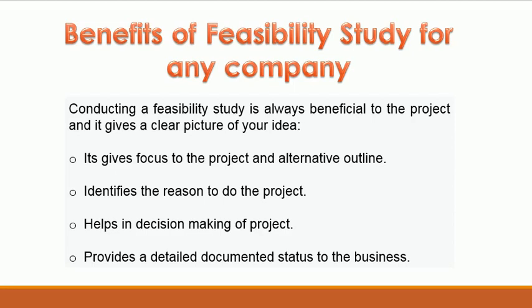Benefits of Feasibility Study for any company: Conducting a Feasibility Study is always beneficial to the project, and it gives a clear picture of your idea. It gives focus to the project and alternative outline, identifies the reason to do the project, helps in decision-making of the project, and provides a detailed, documented status to the business.